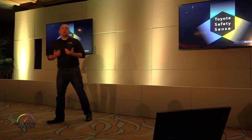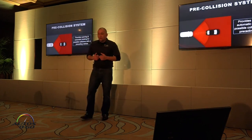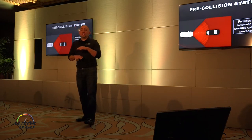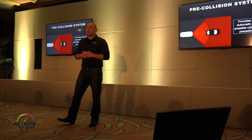With Toyota's philosophy, and with a lot of OEMs, crash protection really starts with crash prevention — and that's what these systems are going to do. TSS-C and TSS-P are our two packages. One is for more compact cars and one is for mid-size and up. All of this information is also in your PR outline.